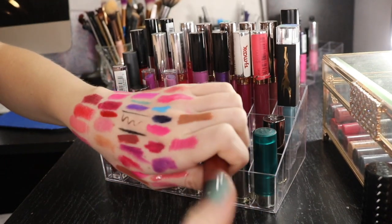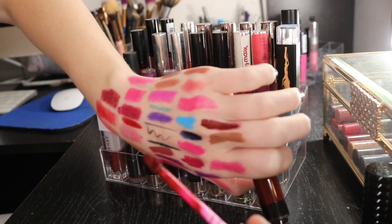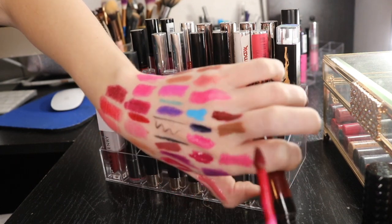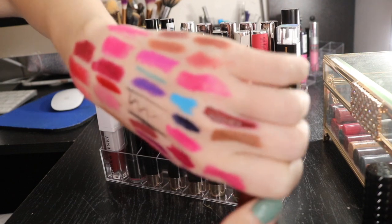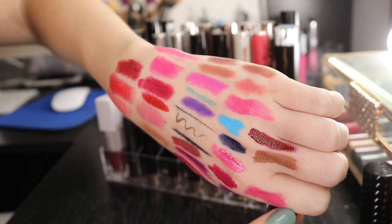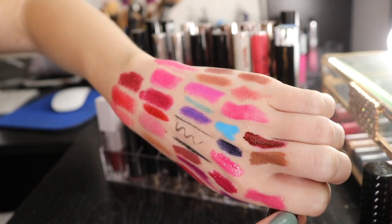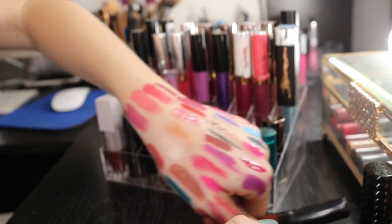Same with this Smashbox - I think I got this in a BoxyCharm as well. It's a nice crimson color, very deep, very fall. So I'm gonna keep it for now and see if I like it because I actually don't even think I've tried this on. It's kind of dark for me. Because I have really small lips, dark colors can look strange - it's either a hit or miss. I'm gonna keep this for now, but this is definitely a maybe.